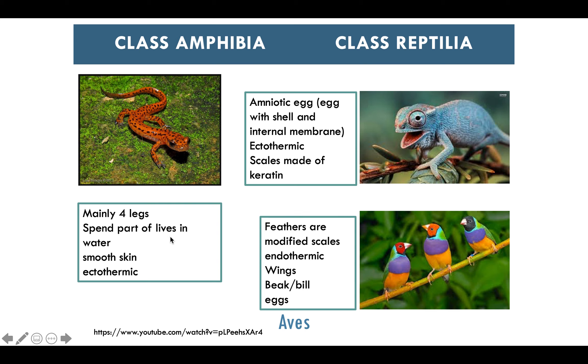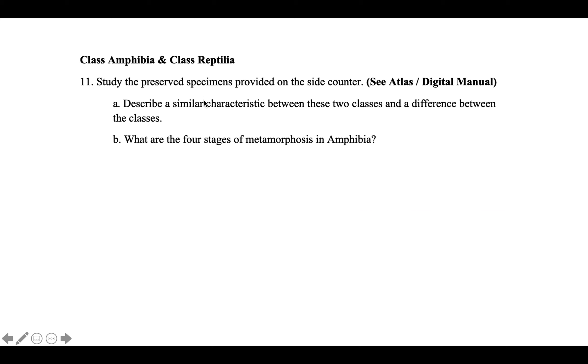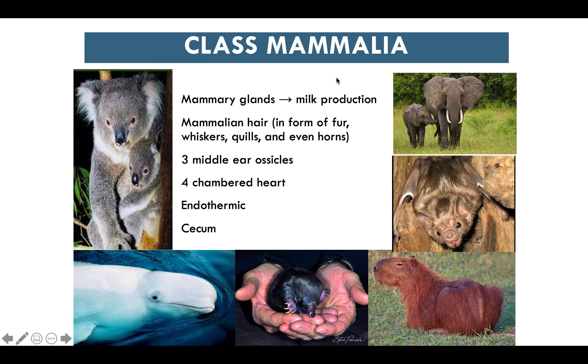Class Amphibia typically have four legs and spend part of their lives in water. They have smooth skin and are ectothermic. Class Reptilia have amniotic eggs with a shell and internal membrane, are ectothermic, and have scales made of keratin. Class Aves — birds — have feathers made of modified scales, are endothermic, have wings, a bill and beak, and lay eggs. Consider similar characteristics between reptiles and birds, and the four stages of amphibian metamorphosis.